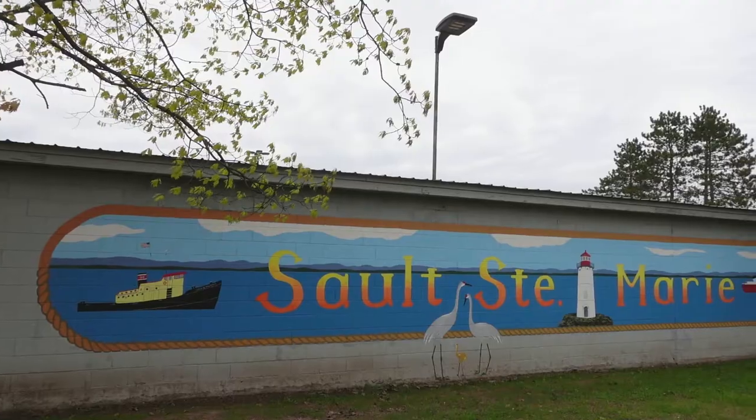In this video, we're going to take you to the Soo Locks, which are the locks going between Lake Superior, connecting it through the St. Mary's River to the Lower Great Lakes, and Lake Huron in particular. So let's go see some ships.